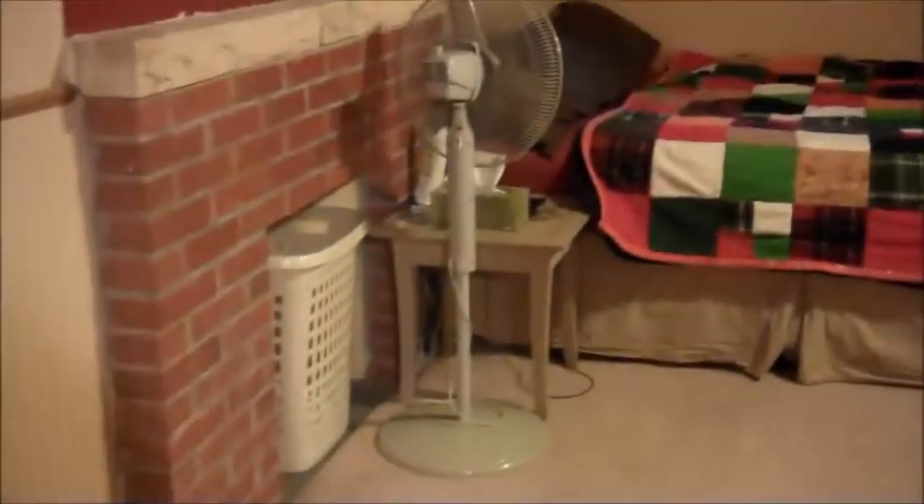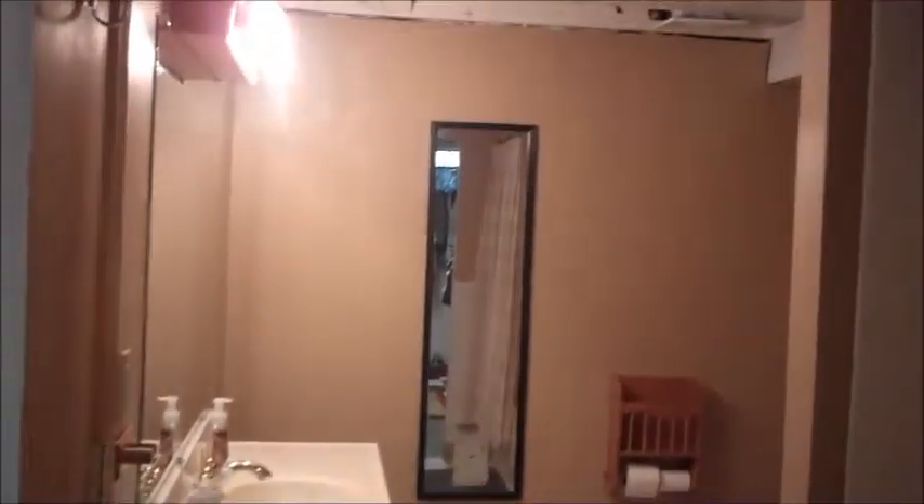Here in the basement there's a bonus room they're using as an office. And then this is the fourth non-code bedroom with a decorative fireplace. You can easily use it as a teenage bedroom like they are. This is the second full bathroom in the basement.